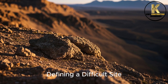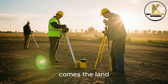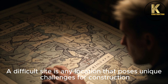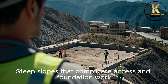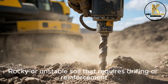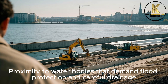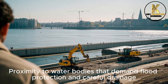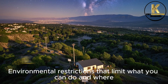Step 1: Defining a Difficult Site. Before the first brick, before the first drawing, comes the land. A difficult site is any location that poses unique challenges for construction: steep slopes that complicate access and foundation work, rocky or unstable soil that requires drilling or reinforcement, proximity to water bodies that demand flood protection and careful drainage, and environmental restrictions that limit what you can do and where.